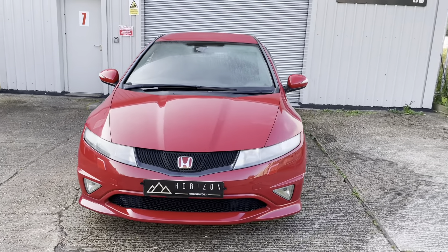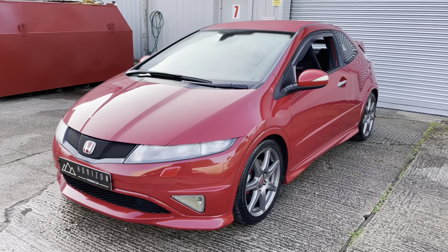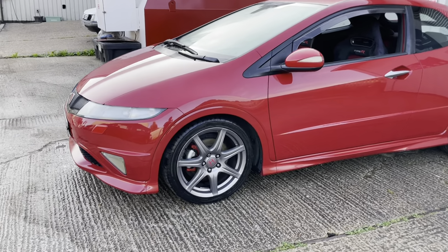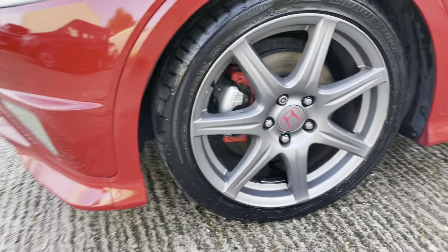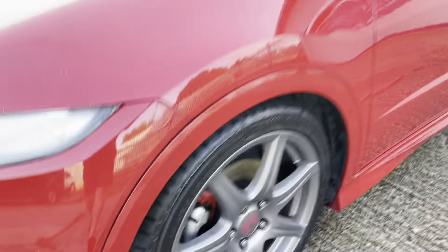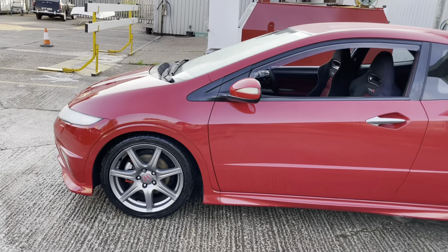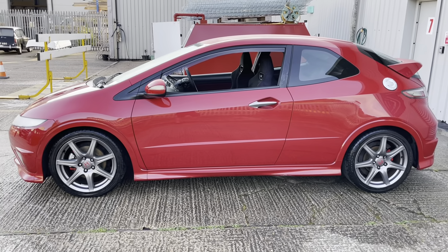Condition wise, we're going to have a look around the car now. We say this about all of our cars — it is a used vehicle, so it is not perfect. There are no major dents, dings, scrapes or scratches on the vehicle, but you will find minor imperfections as you would expect for a car that is approaching 11 years old.